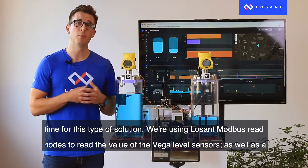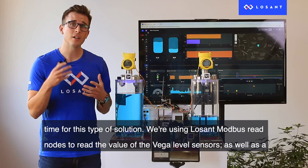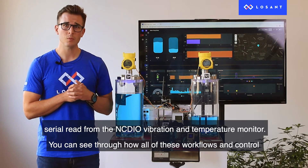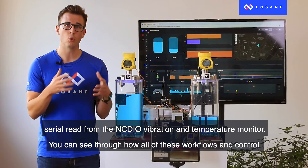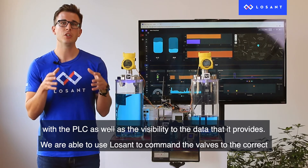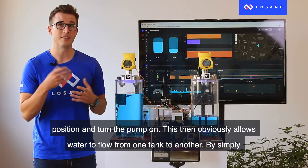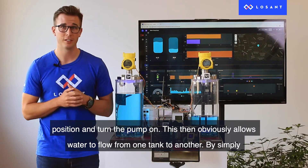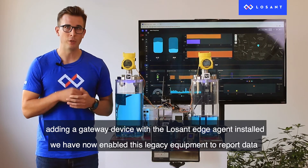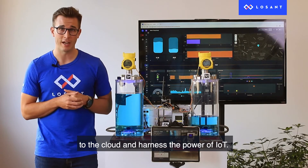We are using LoSan Modbus read nodes to read the values of the Vega level sensors, as well as a serial read from the NCDIO vibration and temperature monitor. Through these workflows and control with the PLC, we are able to use LoSan to command the valves to the correct position and turn the pump on, allowing water to flow from one tank to another. By simply adding a gateway device with the LoSan edge agent installed, we have enabled this legacy equipment to report data to the cloud and harness the power of IoT.